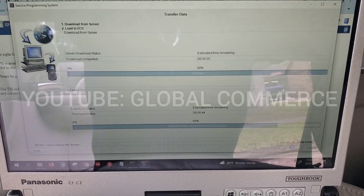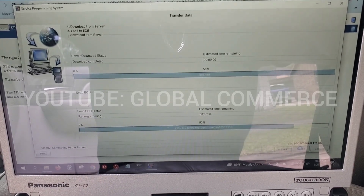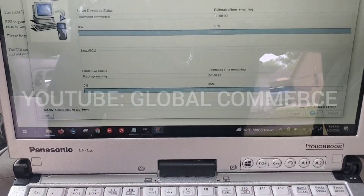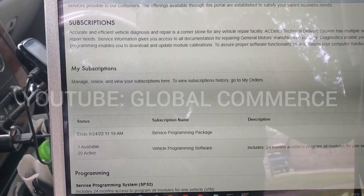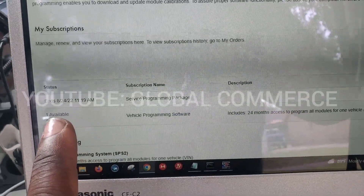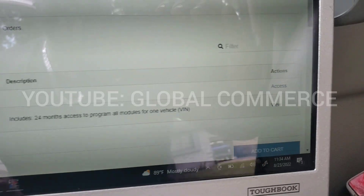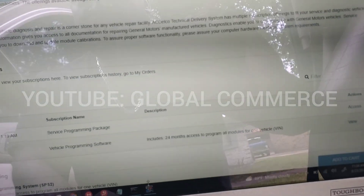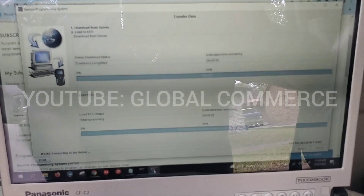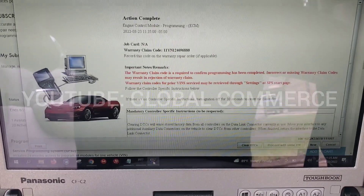I basically had to log out of my ACDelco account and log back in. Right above, where it says 'My Subscriptions,' you can see I've got one slot available, and there I now have a 'Service Programming Package' — it's basically a 24-hour lease. You just go to Access and it will open TIS2Web. They said this is going away and won't be something you can do forever, but for now I was able to connect to the vehicle.